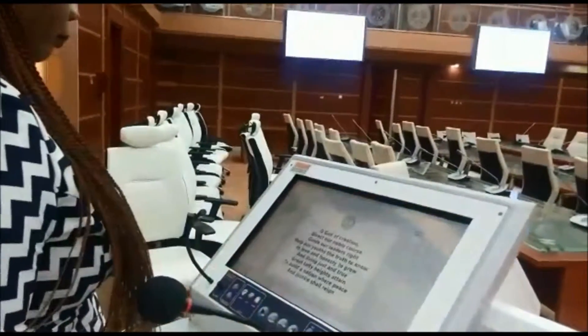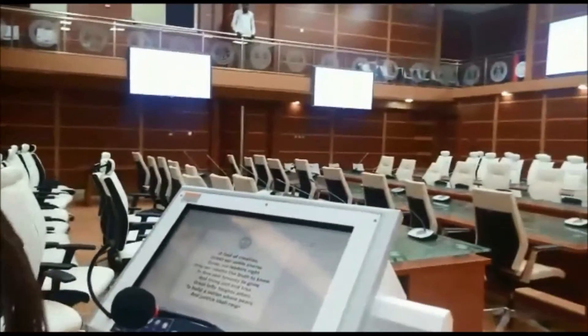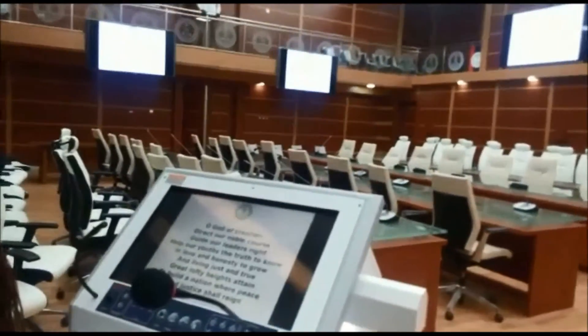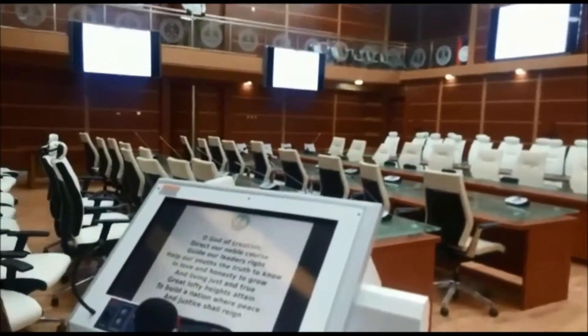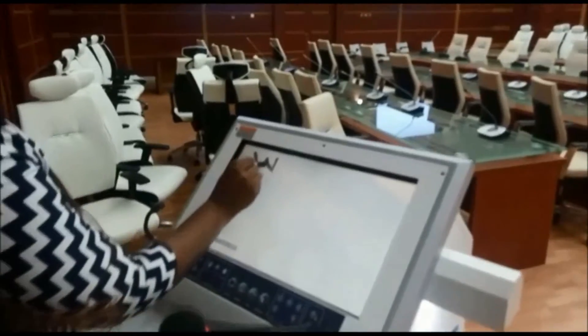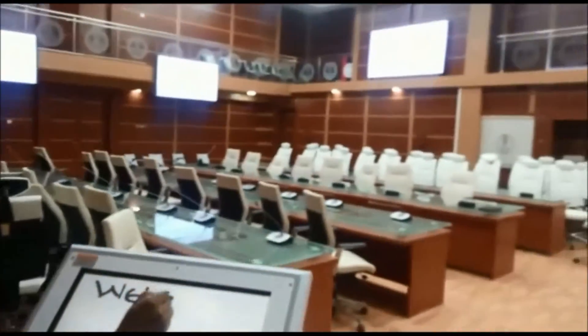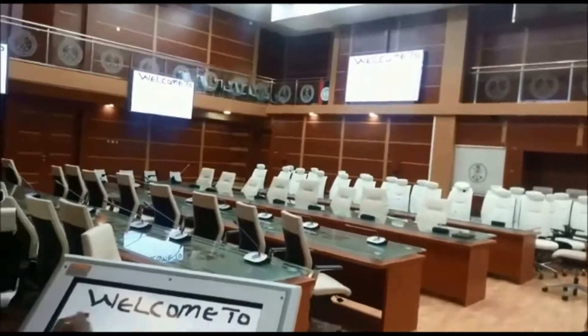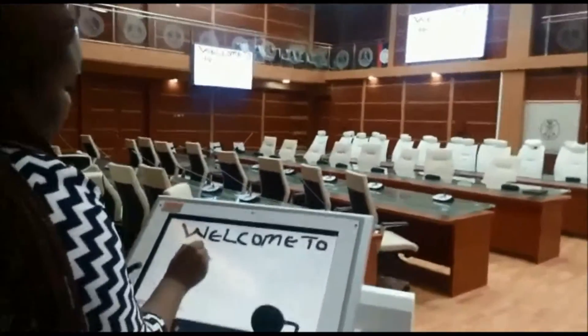A multi-touch screen is used for easy, sleek, and interactive presentation from the podium. An interactive pen display allows presenters to directly annotate on the screen and save all information for future use.